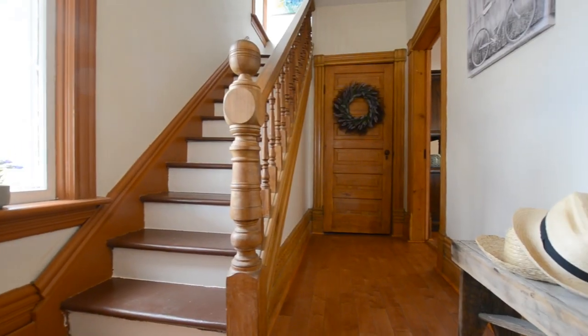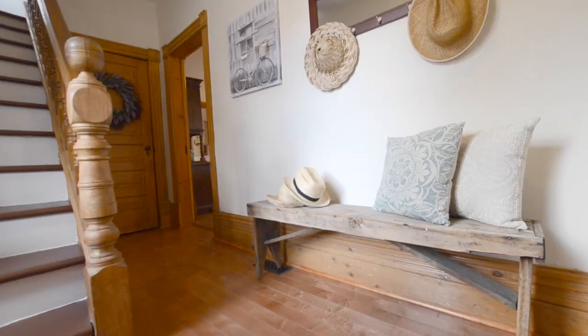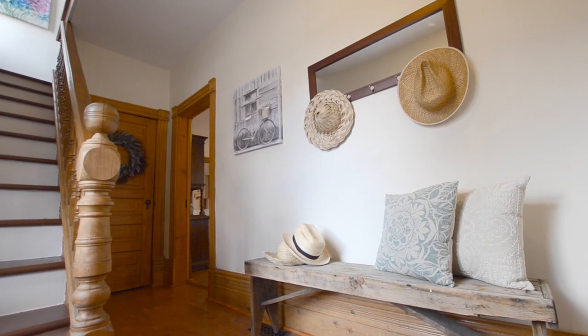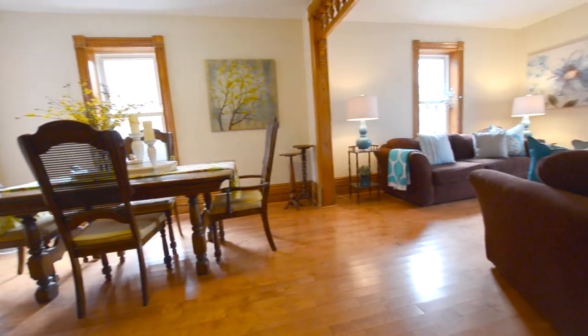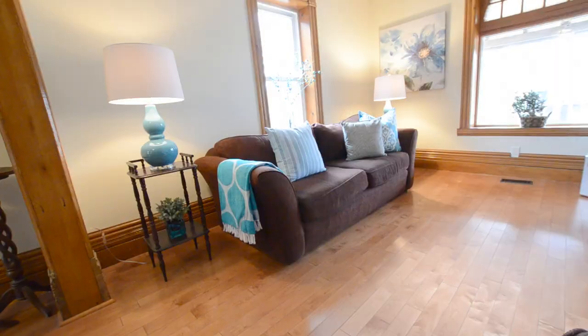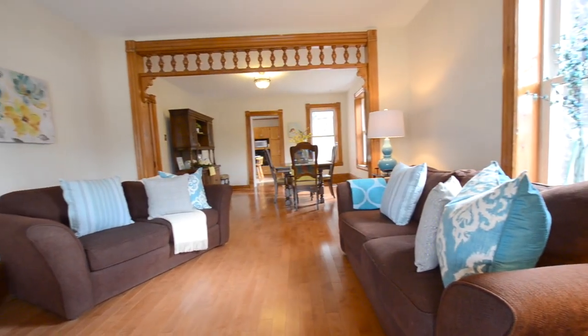As you walk in the front door you're met with this incredible vintage banister. I mean this has to be original to the house, it's incredible. Let's go into the living and dining rooms. The first thing you notice is how beautiful and bright this place is. That oversized arch-top window in the front lets in so much light.